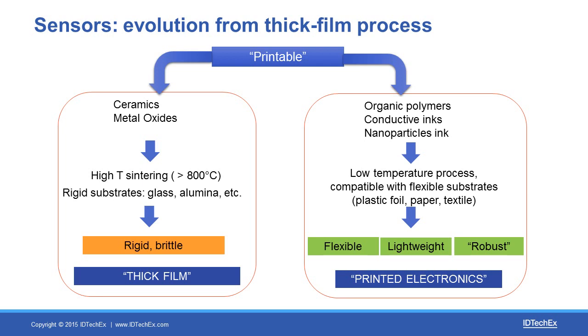Printing is not something new in the world of sensors. There's a process called thick film which has been around in the sensors industry for a very long time. A lot of thick film sensors are based on ceramic materials which are screen printed on a substrate and then sintered at very high temperature — typically above 800 degrees and sometimes even more. But the new generation of printed electronic sensors are based on low temperature processes, and therefore it is possible to create components that are flexible, lightweight, and robust.